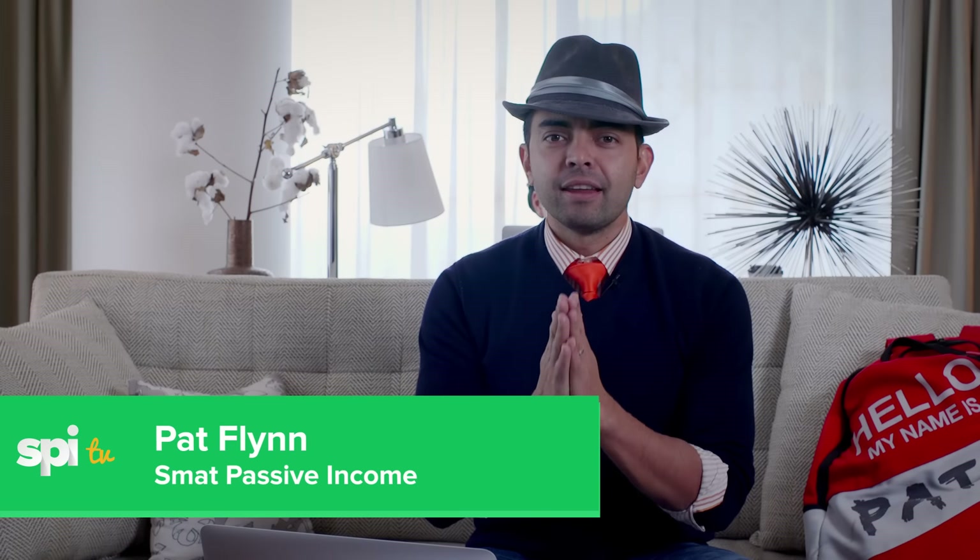What's up everybody? Pat Flynn here, and we are coming up to the end of the year. This is episode 36 of SPI-TV, and I just wanted to give you a recap before we close out the year of my top five favorite episodes of SPI-TV for the year. I want to give a big shout out to Caleb Wojcik, who's behind the camera right now, Tim back there who is working on editing, and to you for watching SPI-TV. Thank you so much.